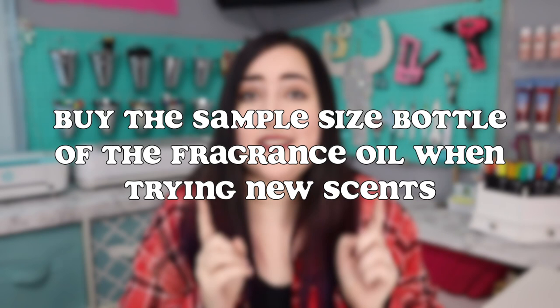Almost every single fragrance oil company's website I've been on offers sample size bottles — I've seen half-ounce, one-ounce, or even two-ounce sample size bottles. Those are obviously going to be a lot cheaper than buying a four, eight, sixteen, or thirty-two ounce bottle. So I would order the sample size in order to not only save money, but to also test out that fragrance and see how well it's going to sell.